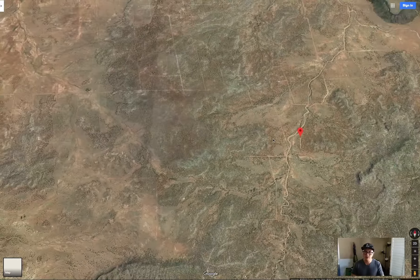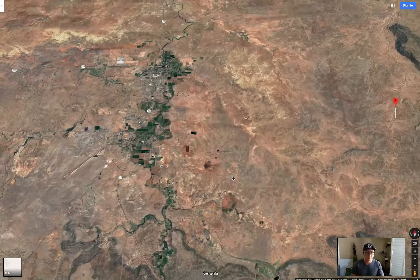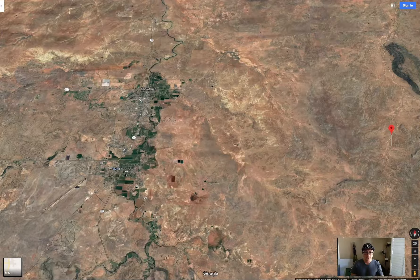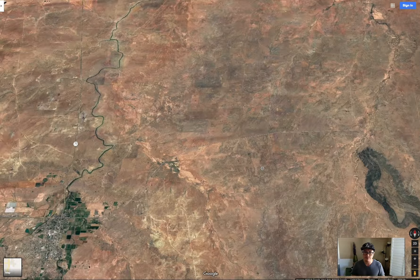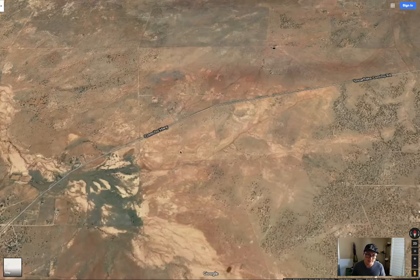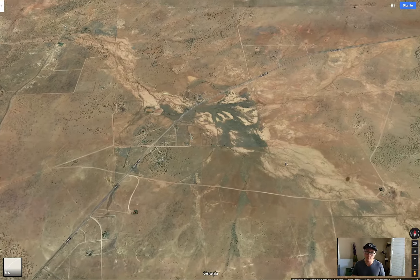Let's zoom back out. Taylor and Snowflake is right here. Inside Taylor there's a Walmart Supercenter where you can get all your supplies, and it's only about 18 miles from the property. You're going to take the control highway and it'll take you directly to the property.